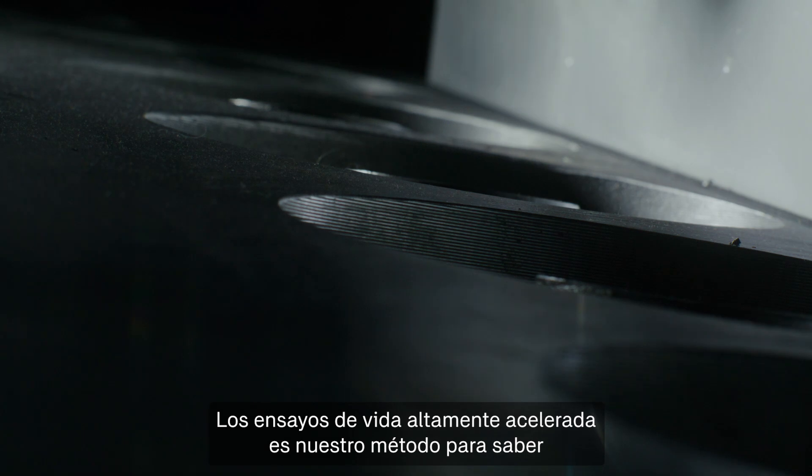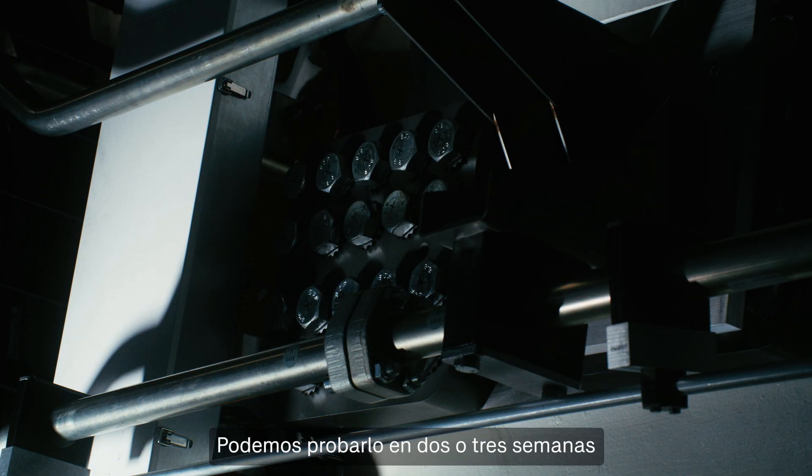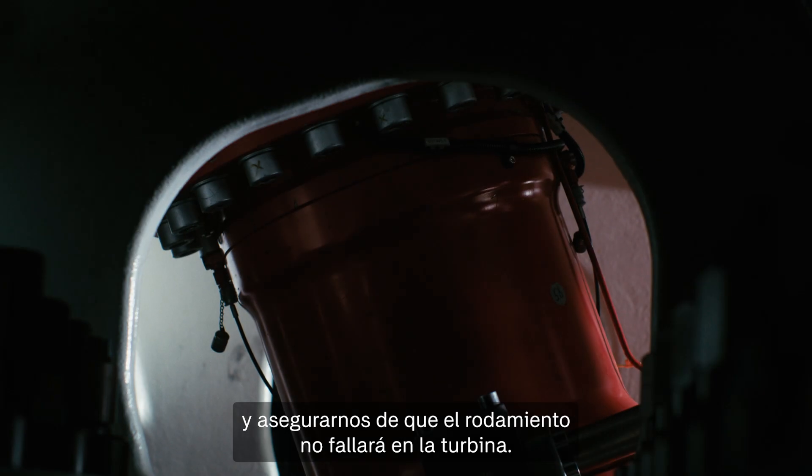Highly accelerated life testing is what determines if a bearing performs for 20 or 30 years in the field. We can test that in two or three weeks and be sure the bearing will not fail in the turbine.